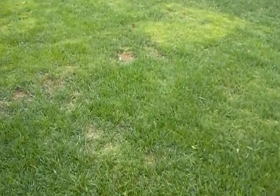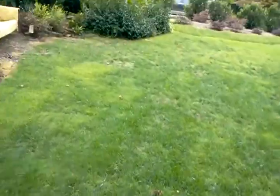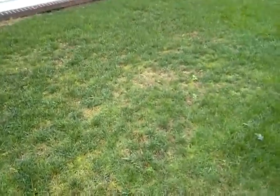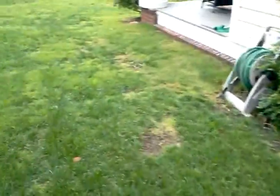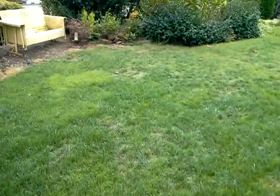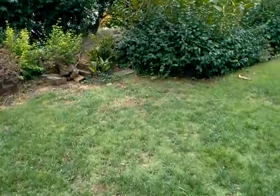This fescue was seeded in the spring, and a little zoysia sod was laid in a few places as well. We're going to collect samples from all of these weak areas and see what the lab might teach us about what's missing here.